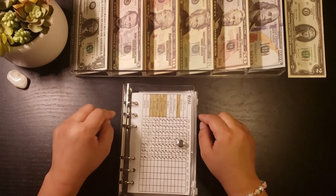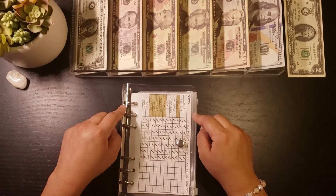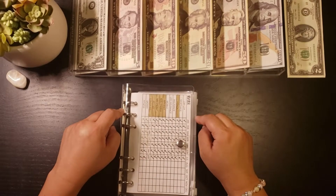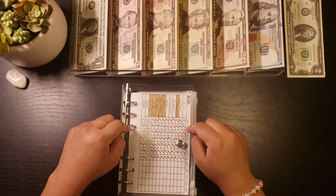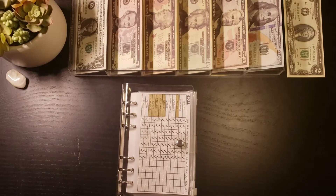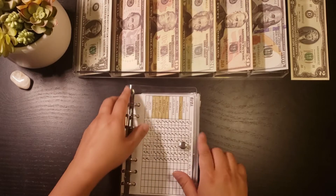I know it might be a little bit extra for everyone, but so far I'm liking this process for me personally. If you're interested in knowing more about it, leave me a comment down below and maybe I can explain it further in a different video. But let's go ahead and get started with stuffing my bills binder.